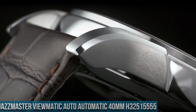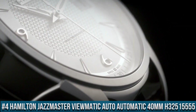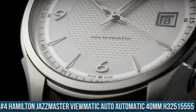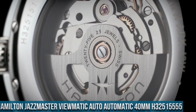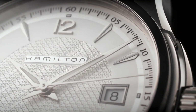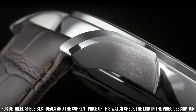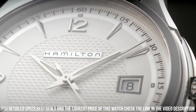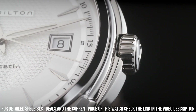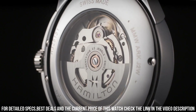Number 4: Hamilton Jazzmaster Viewmatic Auto automatic 40 mm, H32 515 555. Stainless steel case with a brown leather strap, dial type analog, luminescent hands, date display at the three o'clock position. Hamilton Caliber H10 automatic movement based on ETA C07.111, containing 25 jewels, beating at 21,600 vph, with a power reserve of approximately 80 hours.